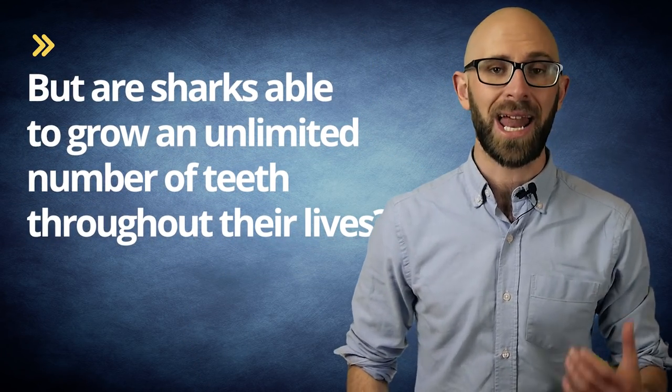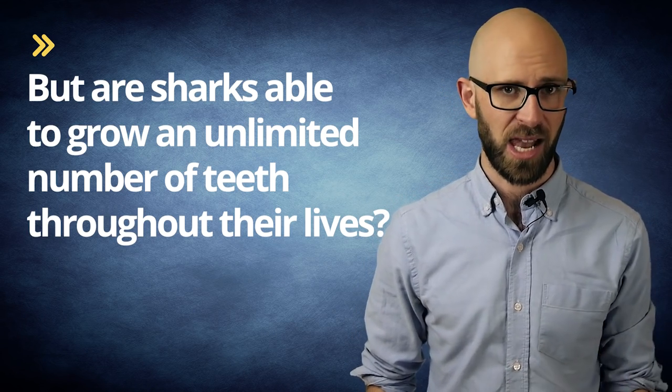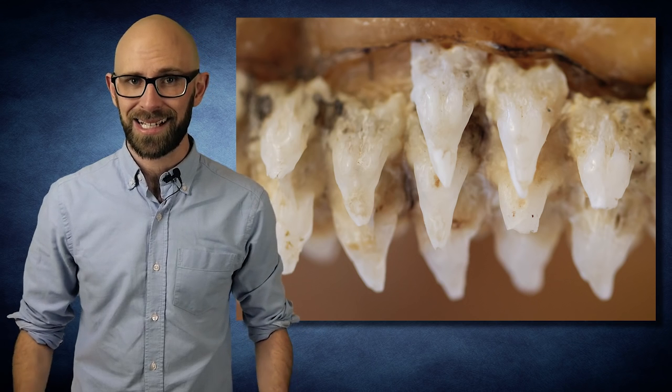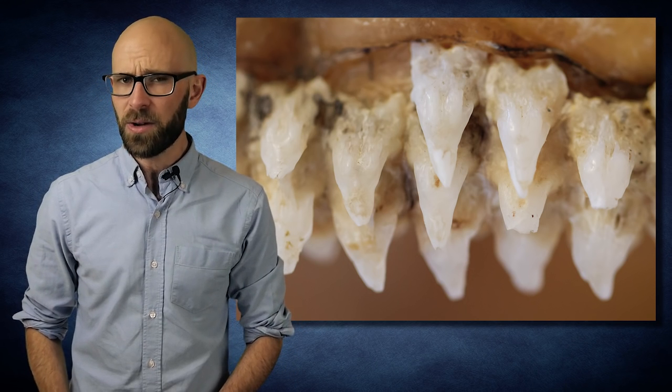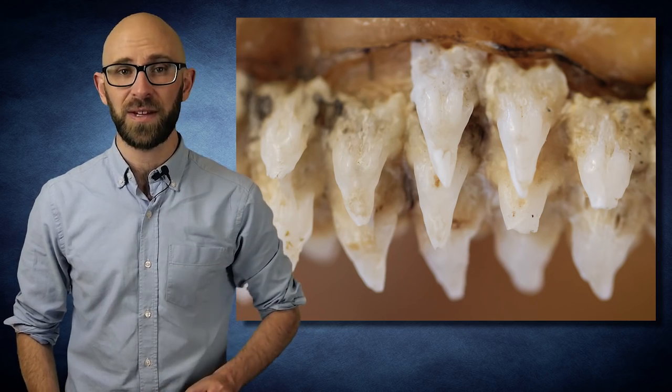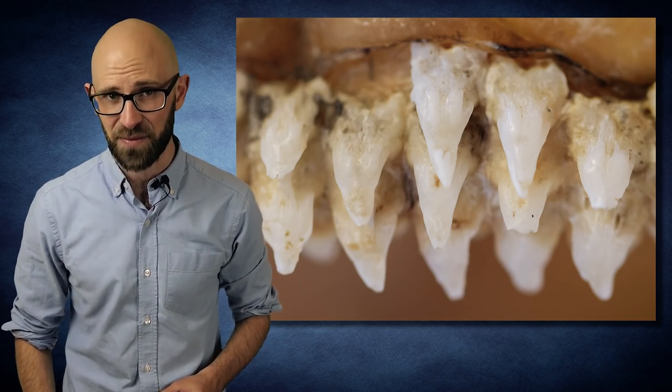But are sharks able to grow an unlimited number of teeth throughout their lives? Yes, they absolutely are. In fact, while the number varies widely depending on the type of shark and lifespan, it's not out of the question for a single shark to grow as many as 30,000 to 50,000 teeth in its lifetime.